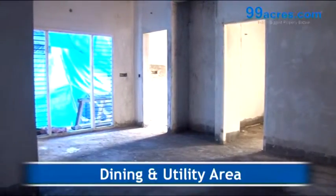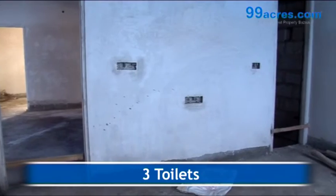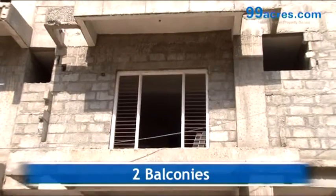There is a separate dining utility area and Pooja room. The apartment has three toilets and two balconies.